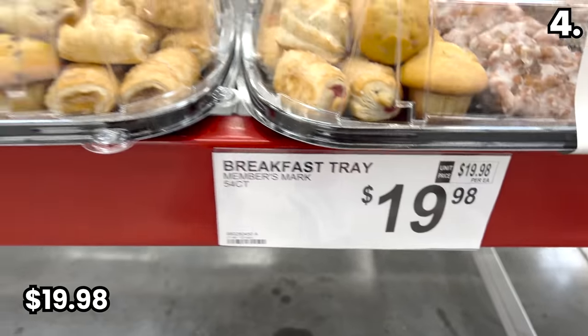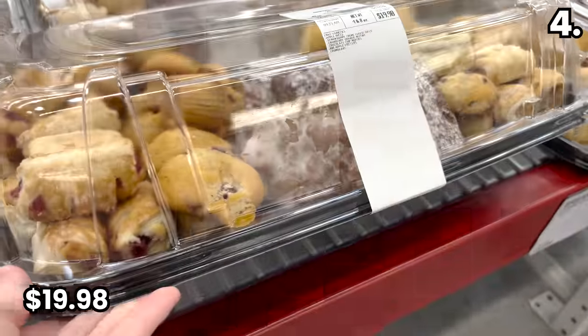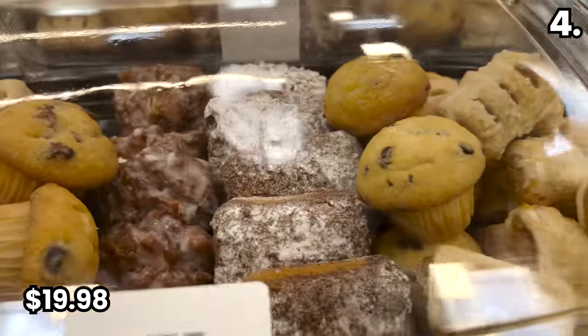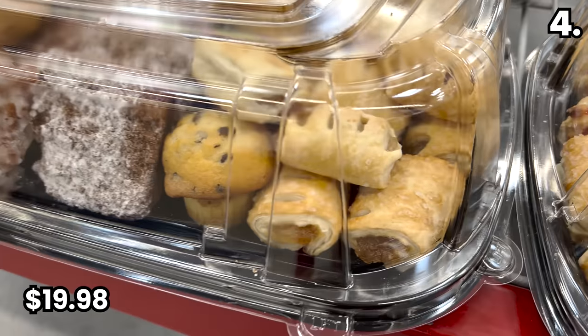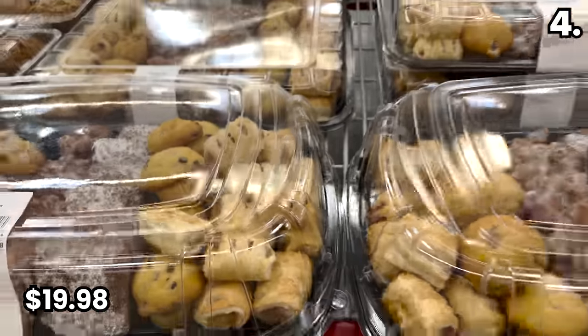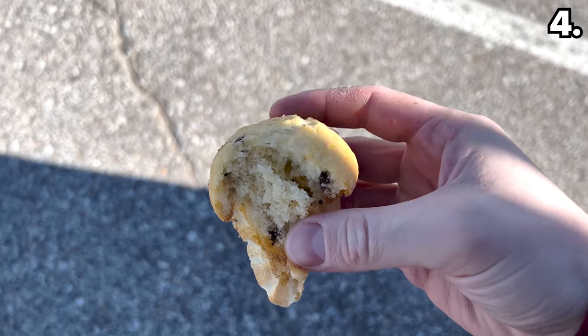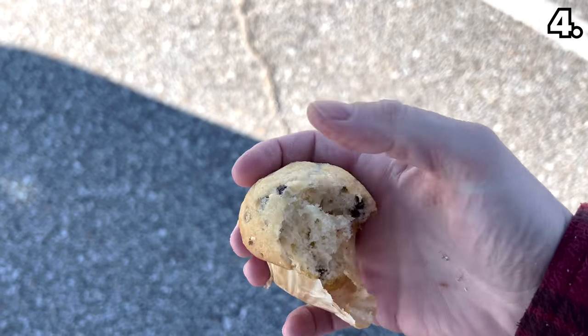Finally, if you have a lot of people to feed — great for an office, a family get-together, hosting, or a party — the 54-piece pastry tray for $19.98. That's 54 pieces of sweet tasty pastry for under 20 bucks, including favorites like apple bites, chocolate chip muffins, and apple fritters. I opted to try the crumb cake and the chocolate chip muffin — both moist and fantastic.